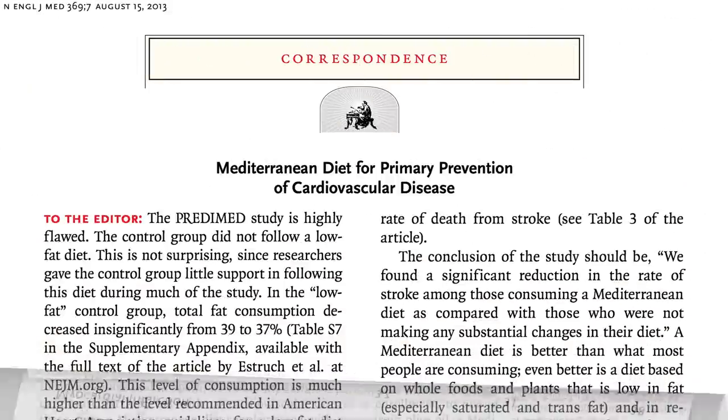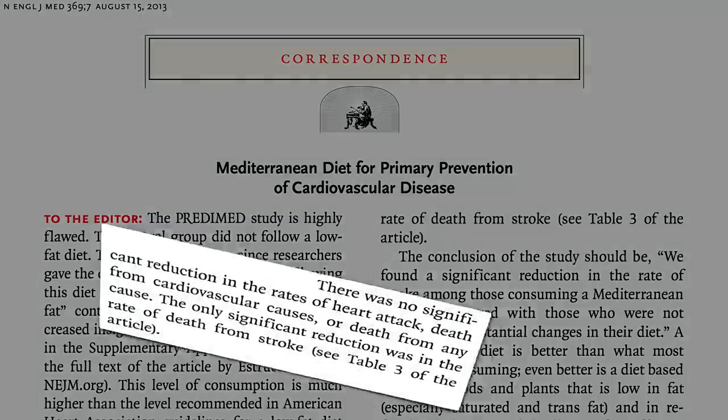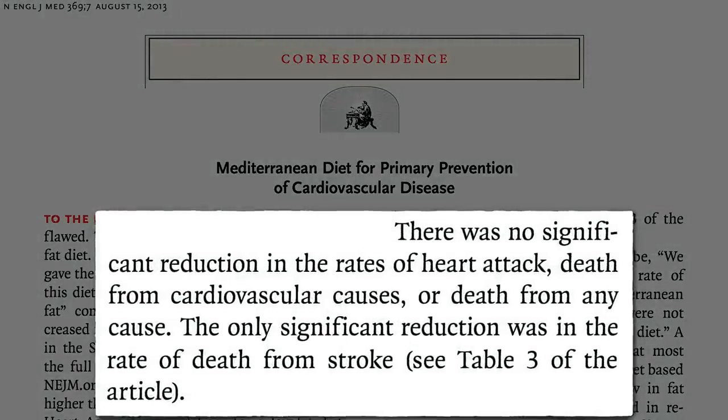That's what Dr. Ornish noted when he wrote in: no significant reduction in the rates of heart attack, death from cardiovascular causes, or death from any cause — just that stroke benefit. But hey, that's something.